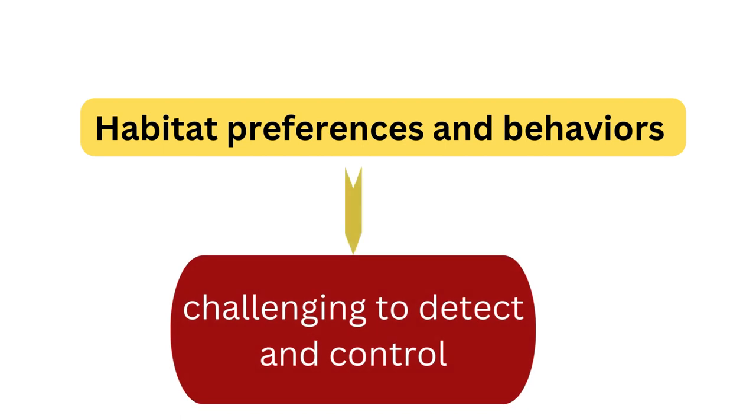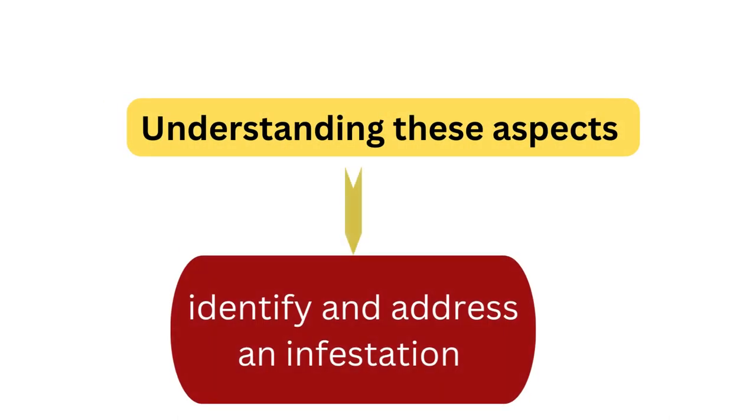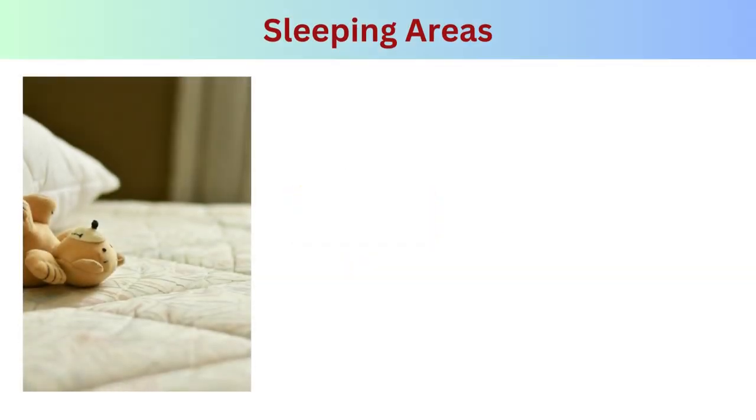Habitat and behavior: bed bug infestations are characterized by specific habitat preferences and behaviors that make them challenging to detect and control. Understanding these aspects can help you identify and address an infestation effectively.